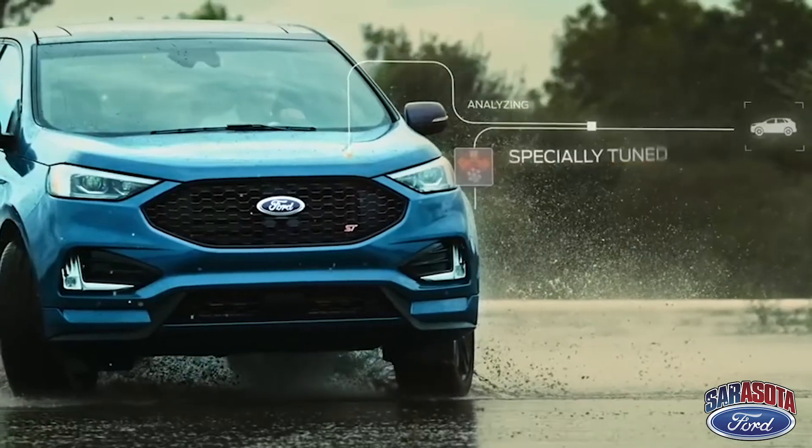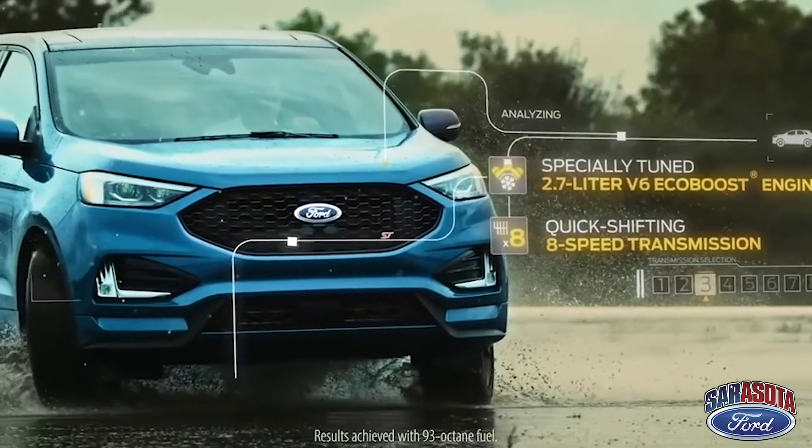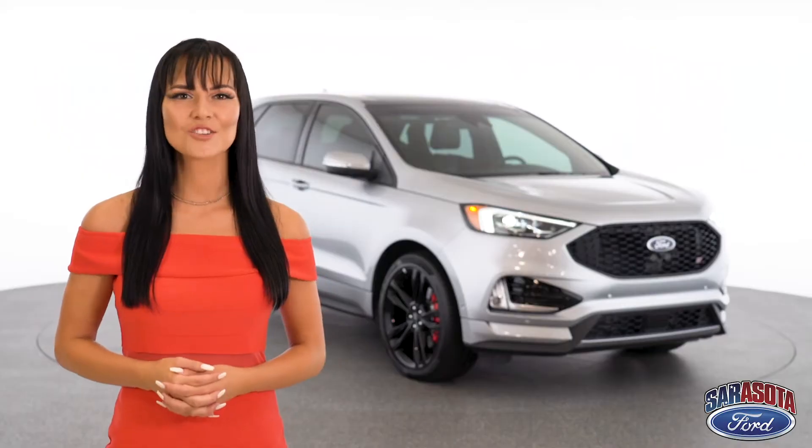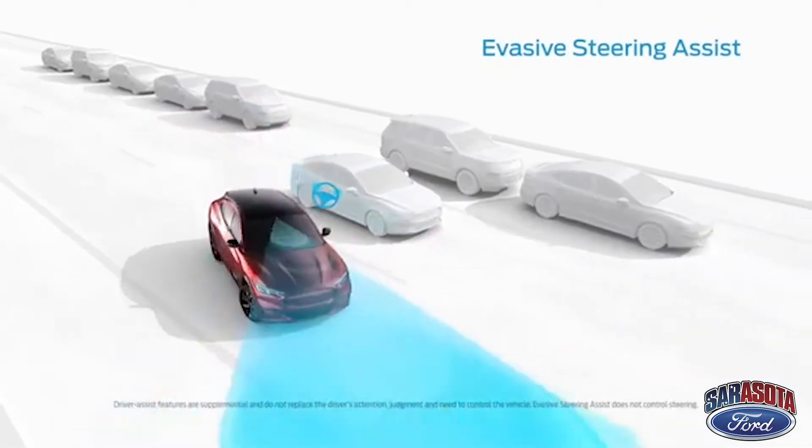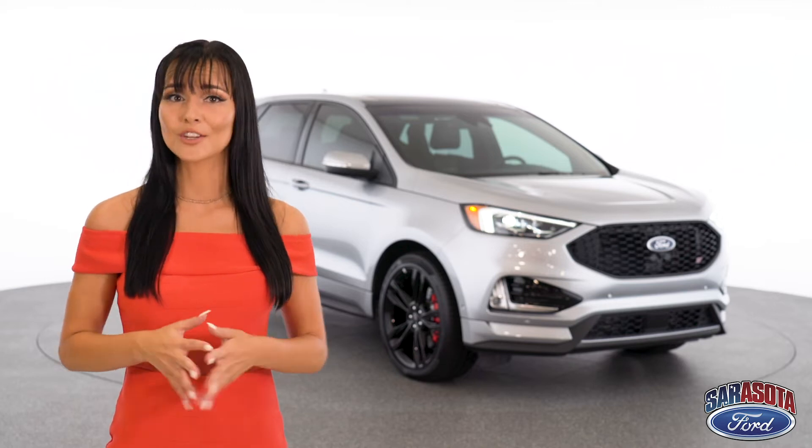Put the pedal to the metal without hesitation and see what 335 horsepower feels like. Rest assured the ST has your back with Ford Co-Pilot 360 technology, whether on the highway or in the neighborhood. The ST is anything but your typical SUV.